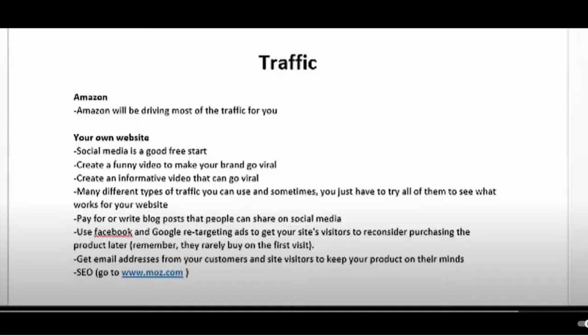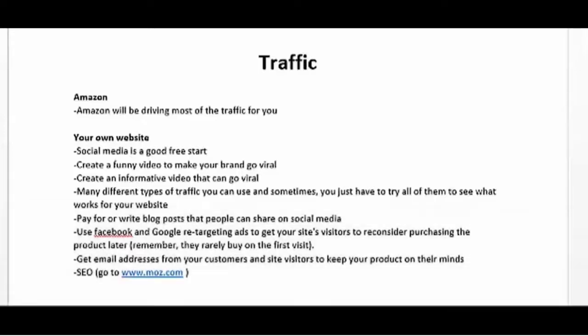If you sell on Amazon, Amazon will be driving most of the traffic for you already, so most of the work will be done for you. Now if you have your own website, here are some traffic methods that you can use. If you have an e-commerce website and you don't want to spend a lot of money on paid methods like PPC or pay-per-click, there are several free methods for you to use.